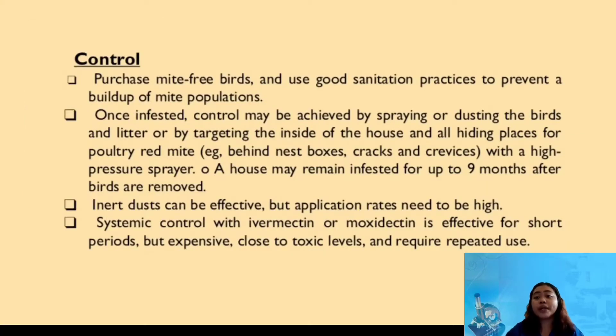There are various control methods that can be used to prevent infestations of red mite. Obtaining mite-free birds and using good sanitation practices help to prevent the build-up of mite populations. However, once infested, control may be achieved by using a high-pressure sprayer. Spraying or dusting the birds and their litter, or by targeting the inside of the house and all hiding places, but the house will remain infested for up to 9 months after the birds are removed.